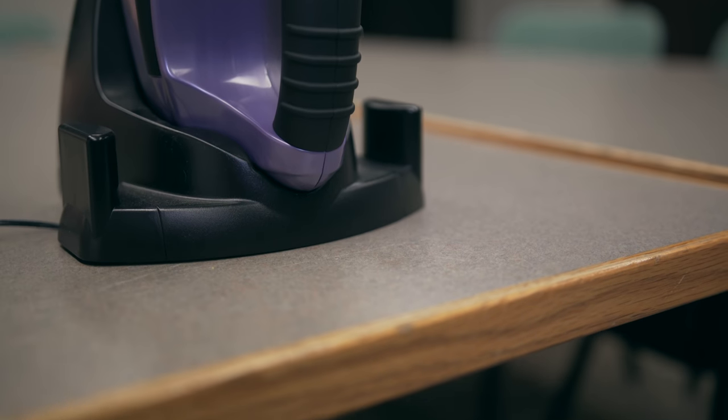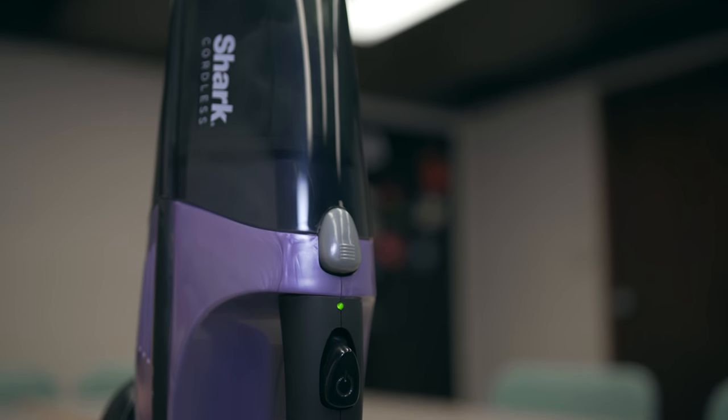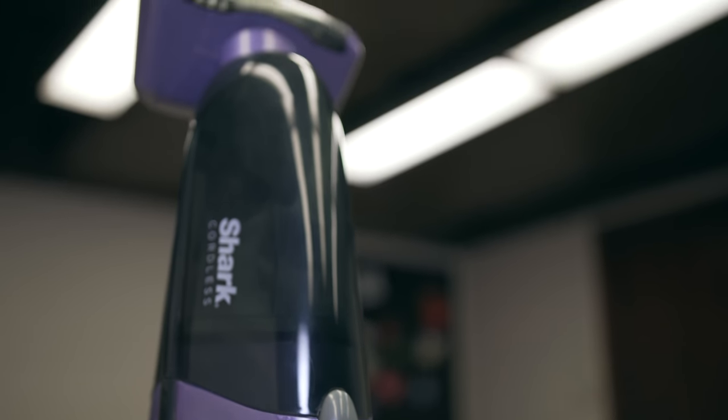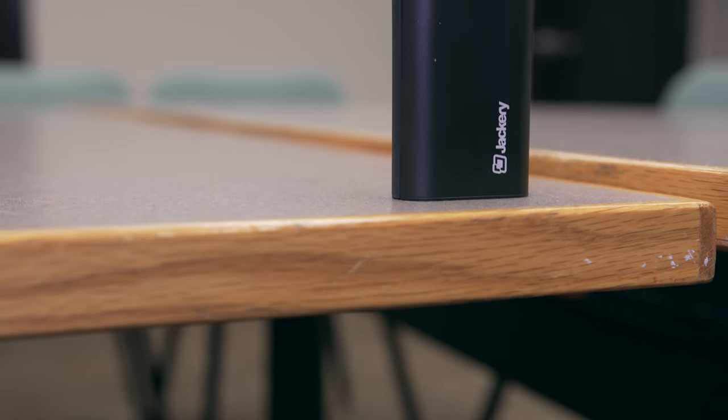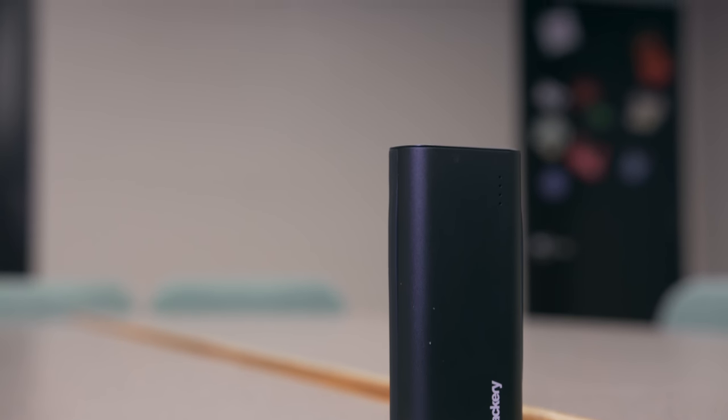I also like that it comes with its own charging dock, so whenever I'm not using it, I just set it in there and it's always ready and charged for the next time I need it. If you're a college student like me and you're out of the dorm most of the day and you don't have a lot of time to sit down and charge your phone, then you might want to consider picking up this Jackery 6000 milliamp hour portable power bank.